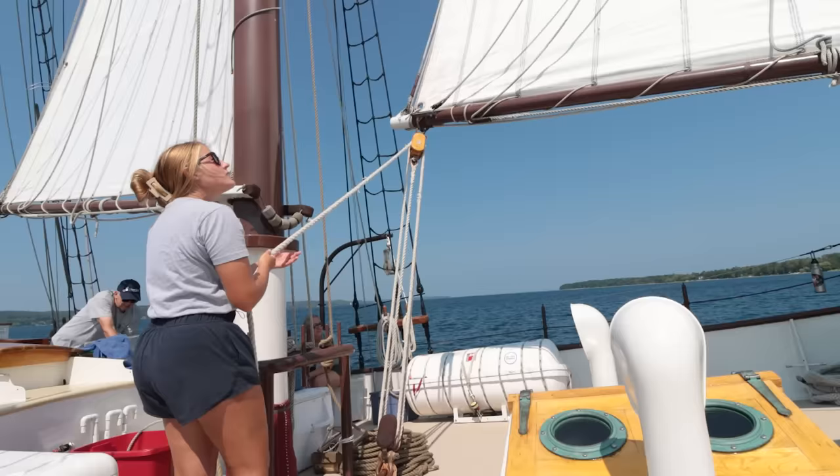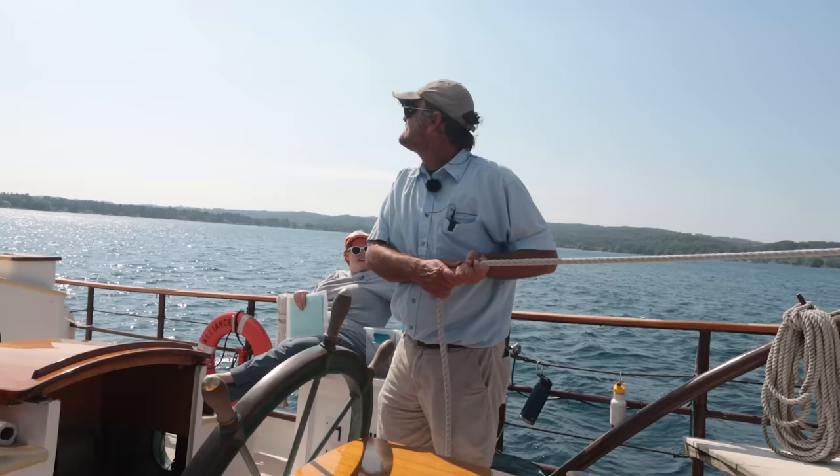And that is how I ended up on a three-masted schooner. Turns out, everything you see happening above the water here is only half the story.